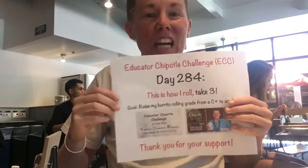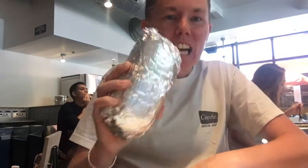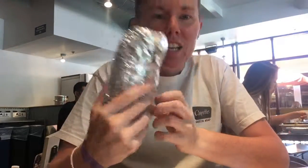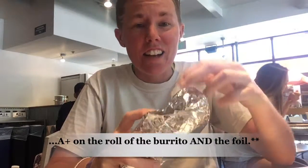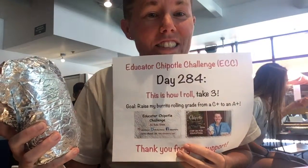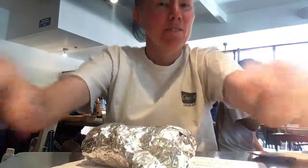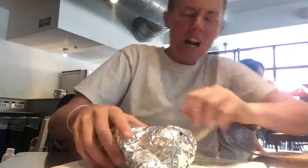Kayla Abbey here on day 284 of the Educators Quality Challenge. This is how I roll, take three. This is how I roll today. Jennifer gave me an A-plus on the roll of the burrito and the tortilla. I'm going to do four takes of 'This is how I roll' and I'm going to roll her burrito as well as mine. We're rolling with it — on take four.